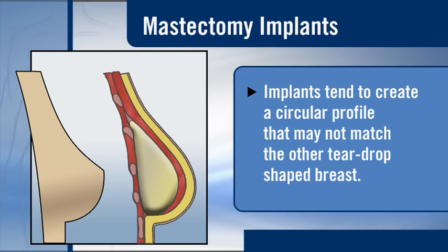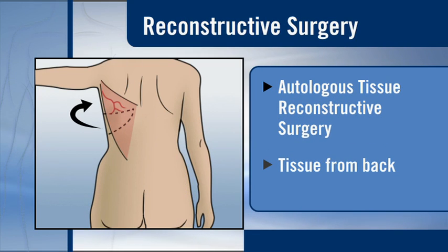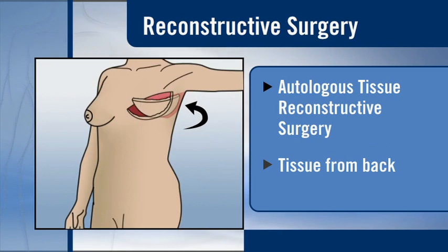Implants tend to create a circular profile, like a half-coconut, that may not match the other teardrop-shaped breast. Additional procedures can be done later on the other breast to improve the symmetry. There are also several types of autologous tissue reconstructive surgery.